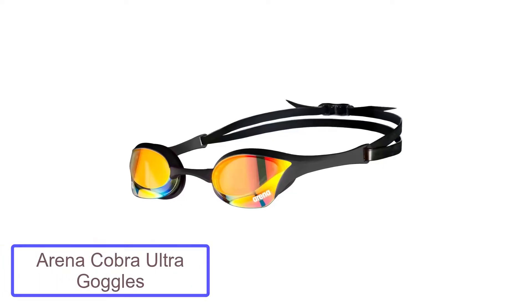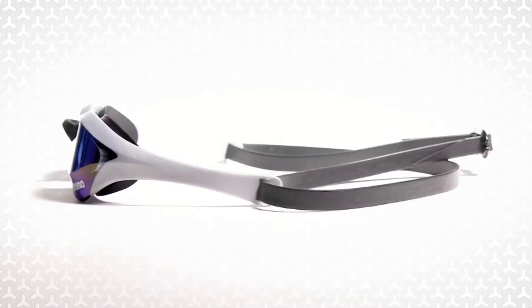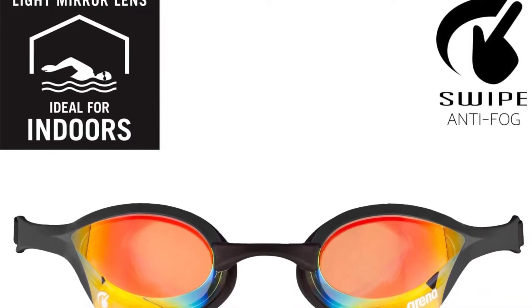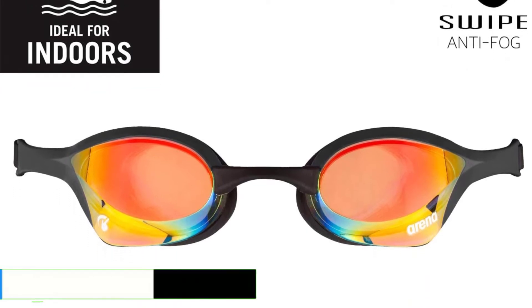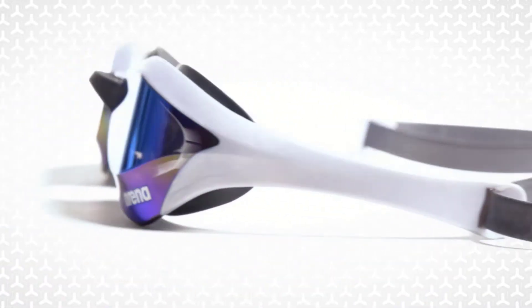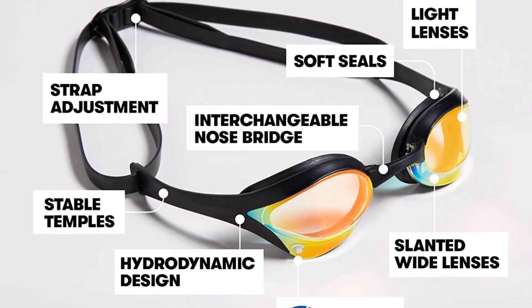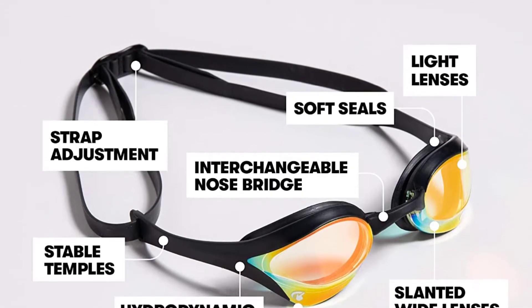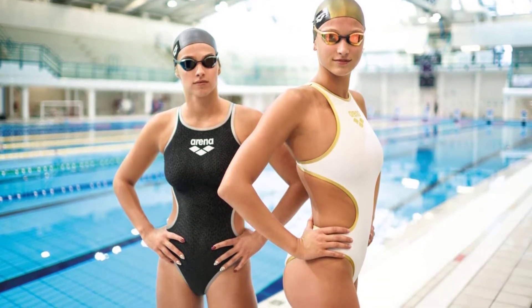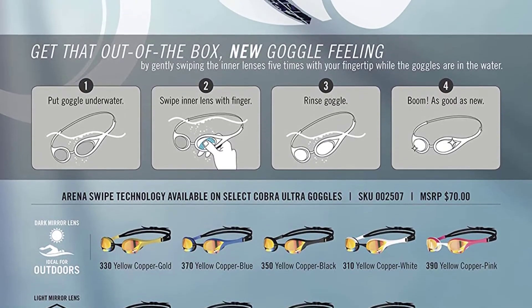Number 3: Arena Cobra Ultra Goggles. They are mega low profile to give you a hydrodynamic edge in the water. The lenses are made with hard polycarbonate for durability, and they come with silicone straps, which means they will last a long time while providing a secure and comfortable fit. Because of the low profile design — a common issue with these types of goggles — swimmers with particularly long eyelashes will find them brushing against the inside of the lenses. On the downside, they aren't ready to plug and play out of the box; some assembly required, and the latex straps degrade rather quickly compared to goggles with silicone straps.